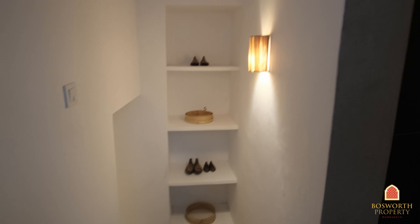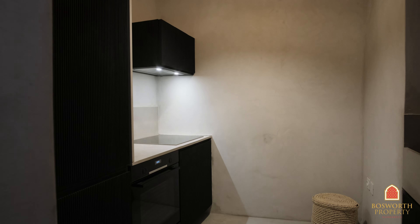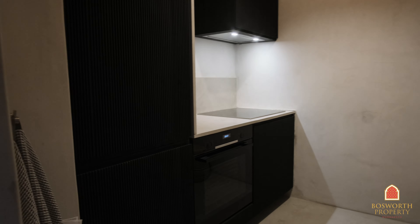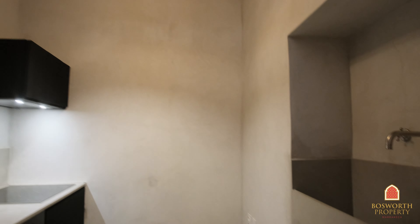And here to your right is a very nice little kitchen. Again, top quality granite tops, good quality machines. There's a fridge in there as well, and a bigger sink as well.